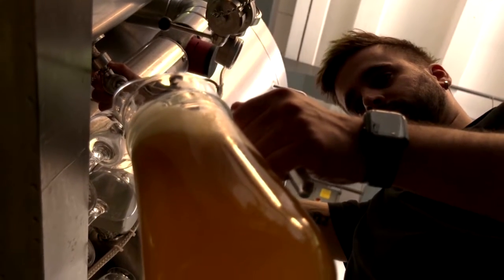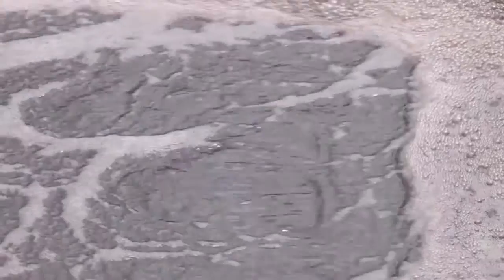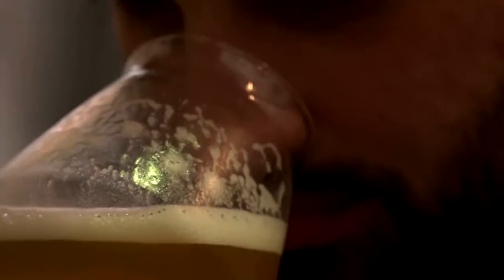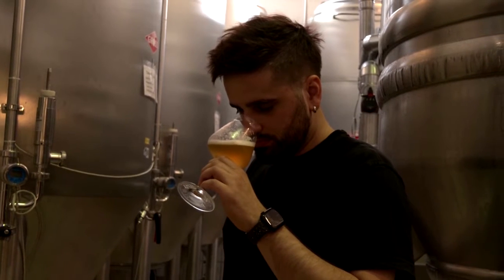Would you give this beer a try? What about after finding out it's made of sewage water? This is the Reuse Brew, a beer engineered in Germany made from waste water. Its brewers say the drink is perfectly safe, tastes good and offers a sustainable solution to beer making.